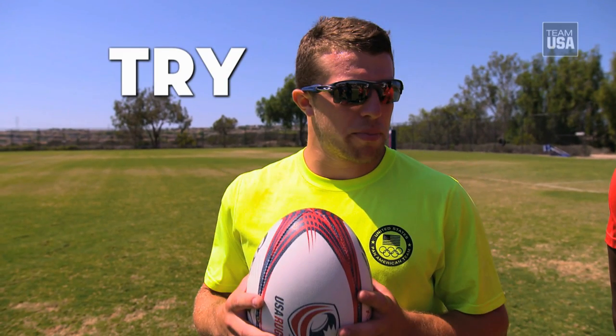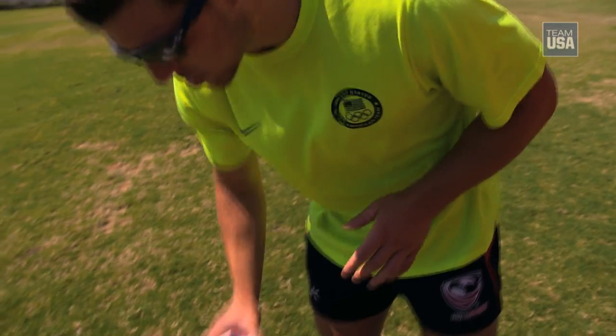Can you tell us about how you score points? It's not a touchdown. You score a try — when you run into the end zone, the try zone, you have to actually physically touch the ball on the ground for it to count. Five points for the try and two points for the kick after.